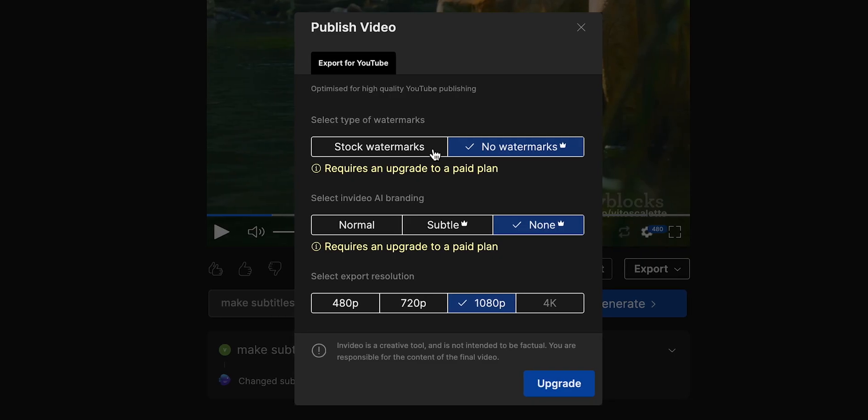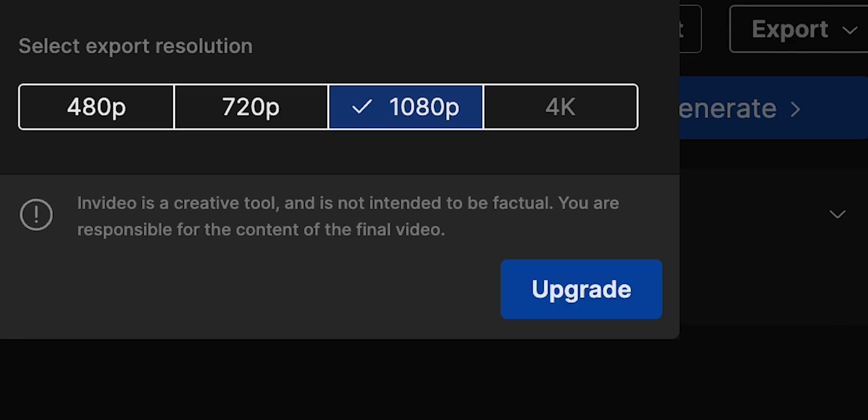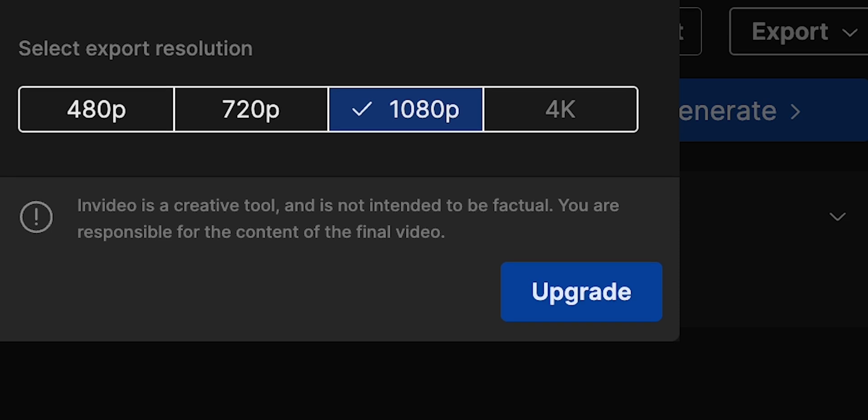And now I will just download the video. You can get started with InVideo AI for free, and by default the videos will have watermarks on them. But if you're serious about video creation and want to publish videos without a watermark, which I highly recommend, you should upgrade to a paid plan, which starts at as low as $20 a month. I will leave a link in the description for you, so be sure to check it out. Thanks for watching and see you in the next one!